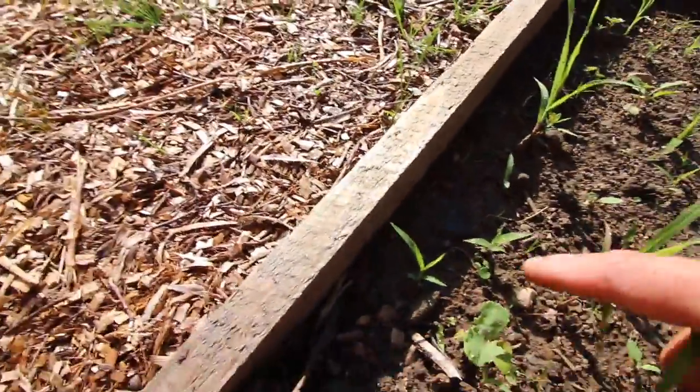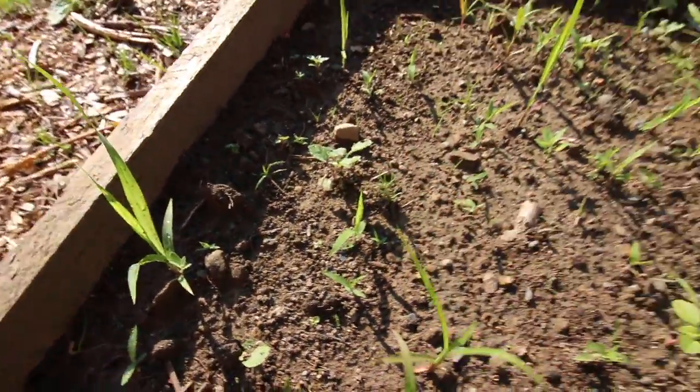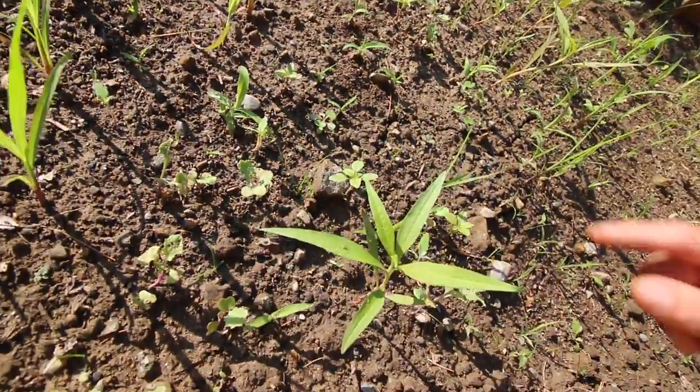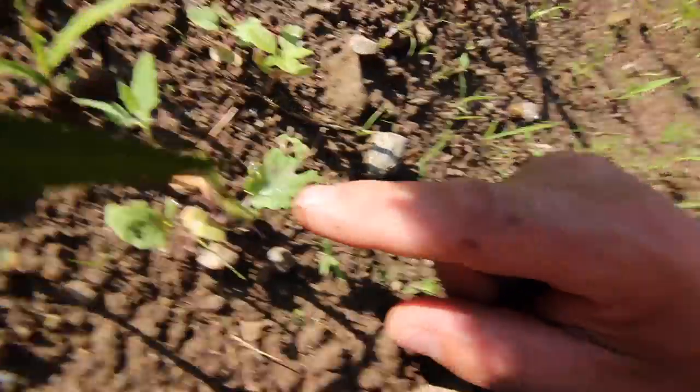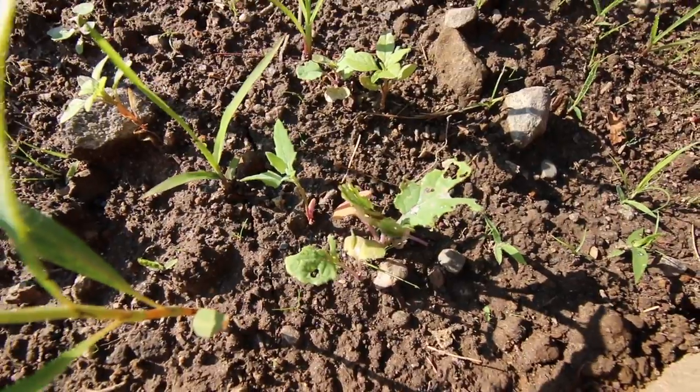We have rutabagas — the yellow turnips. We got a few of those here, not too many. I think between the bugs and all the rain we've had, they're not having that great of a chance. That's the one thing with gardening and raising animals — you're usually going to have at least one thing that doesn't do well each year. Keep that in mind when you're planting; you're not always going to have success with everything. Experiment and be ready for losses.